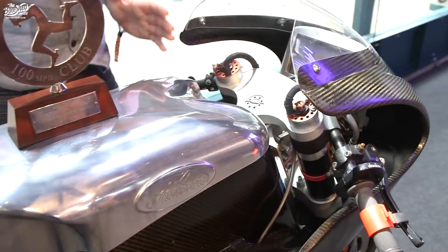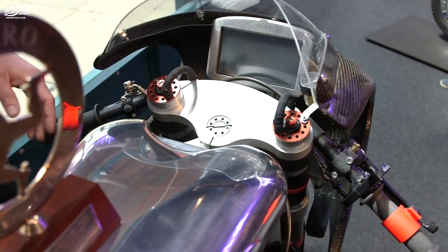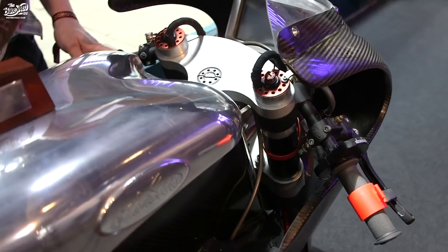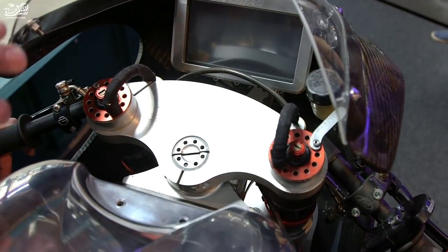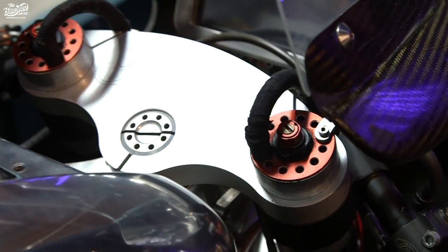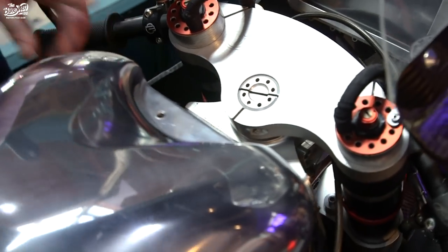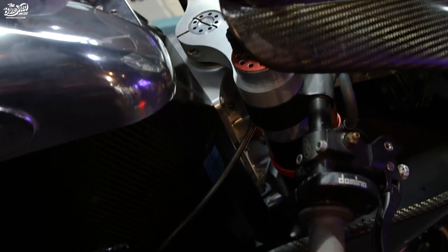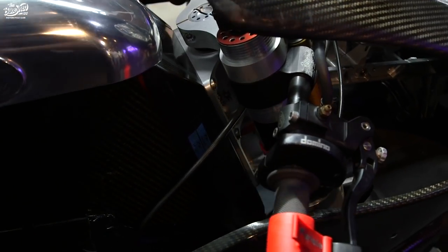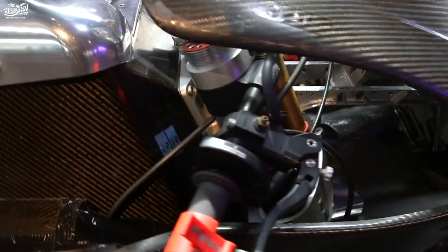The bike is built like a Formula One car, so it's got a carbon monocoque chassis with all the CNC machining and carbon fiber done in-house. What's particular — and you can see if the camera can pick it up — is that the headstock is bolted to the monocoque with six bolts, giving us variable geometry and variable center of gravity.